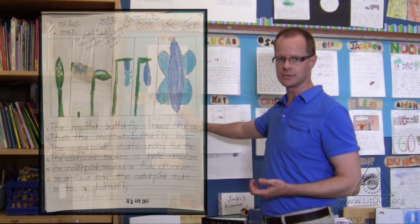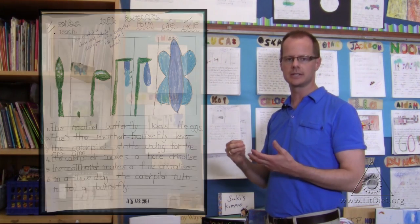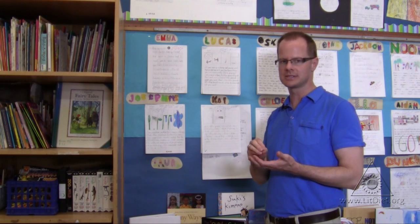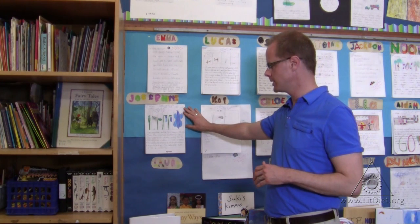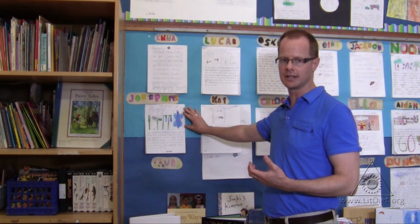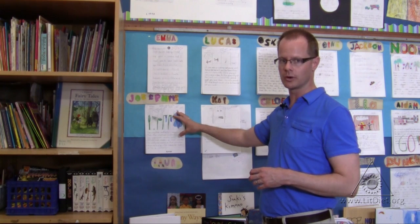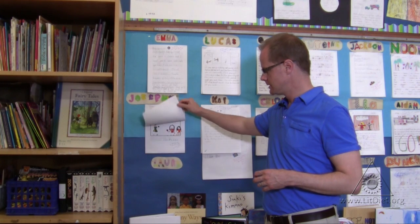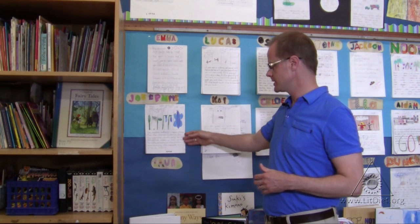This is her most recent example of writing. We've been focusing on the connection between purpose, audience, and form — and how writers write because they have a real purpose, and that purpose and audience dictates what form they choose. She wanted to write about the life cycle of a butterfly and she wanted to teach about that; that was her purpose. So she was able to select that form and execute her purpose by using it to teach about the life cycle of the butterfly. You can see from the beginning of September to now, there's been a great deal of growth.